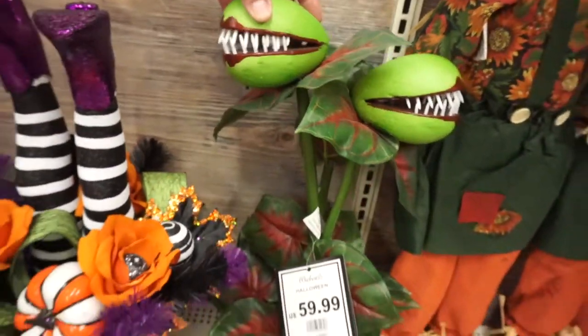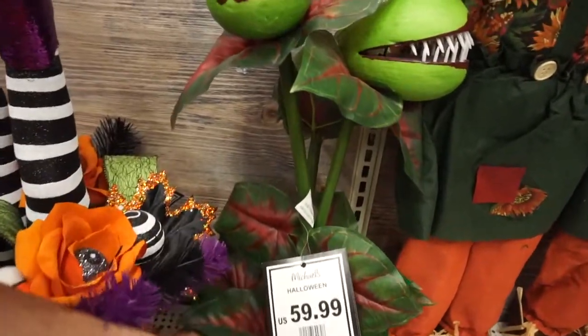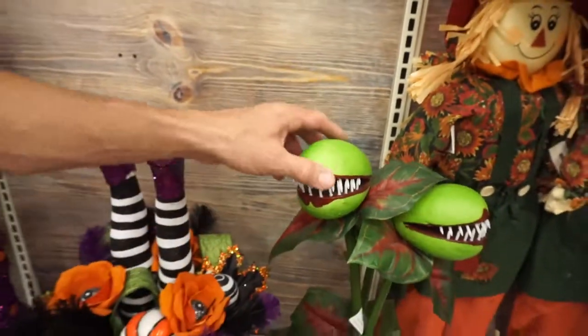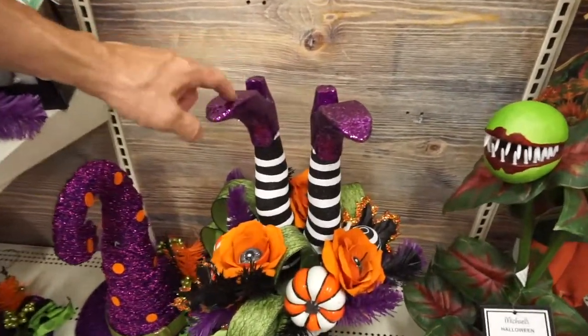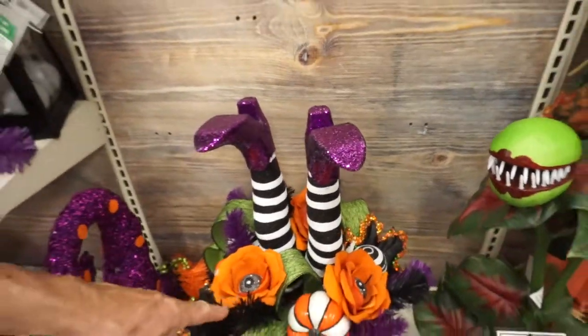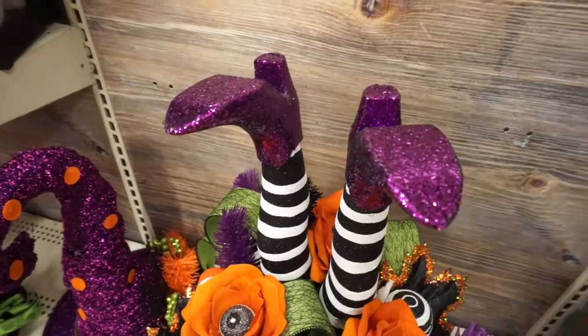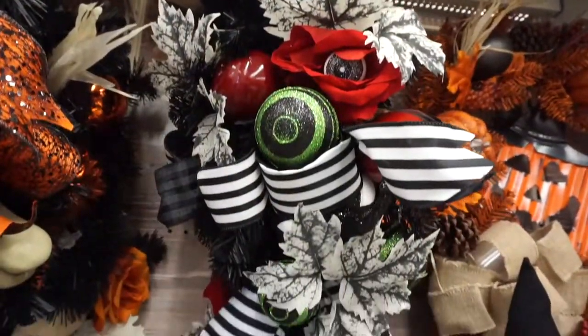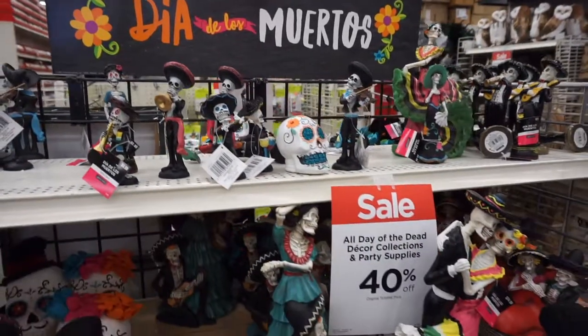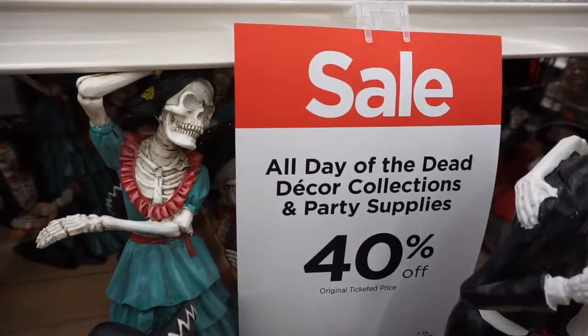Check out this Venus flytrap — it's so cool, $60. The prices feel a little high, but at the same time you can reuse the decorations every year. You know who that is? The Wicked Witch of the West from the Wizard of Oz — she's stuck inside the flowers. I really love this blue sparkly hat with the eyeball. And over here, Dia de los Muertos items are 40% off the original ticketed price.